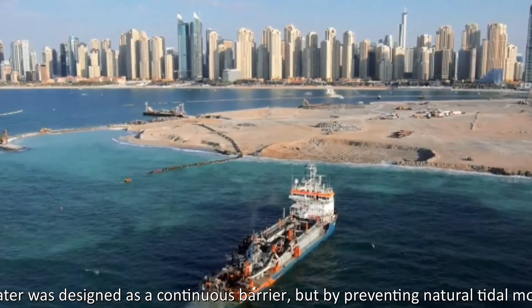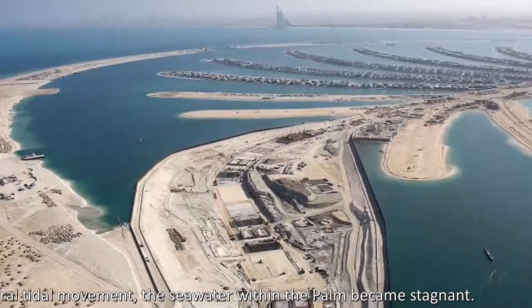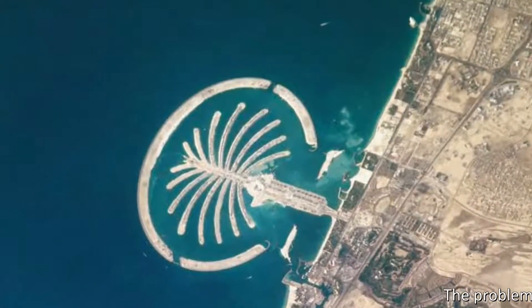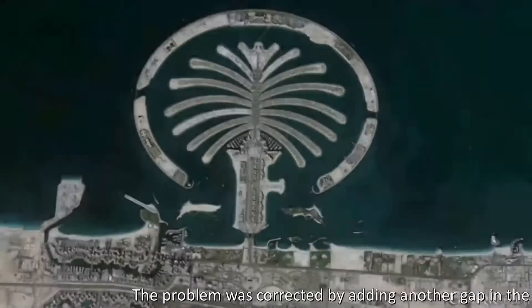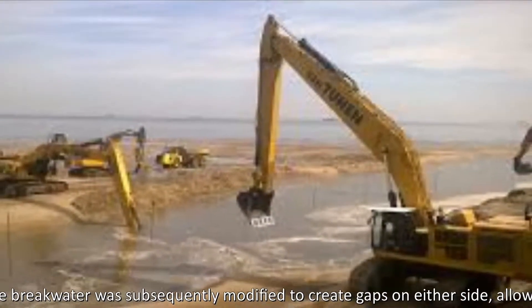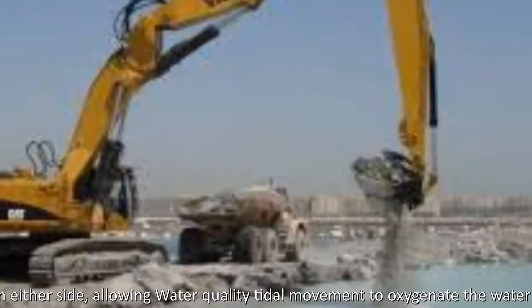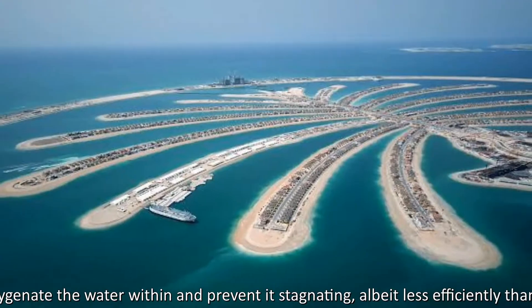The outer breakwater was designed as a continuous barrier, but by preventing natural tidal movement, the seawater within the Palm became stagnant. The problem was corrected by adding another gap in the barrier. The breakwater was subsequently modified to create gaps on either side, allowing water-quality tidal movement to oxygenate the water within and prevent its stagnating, albeit less efficiently than would be the case if the breakwater did not exist.